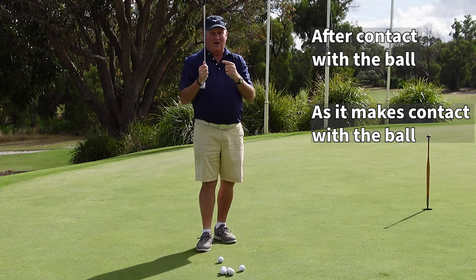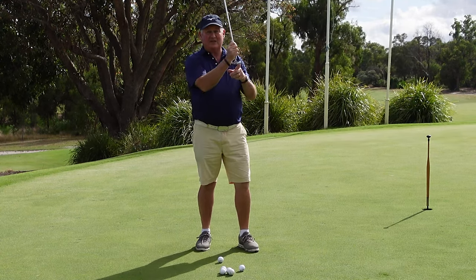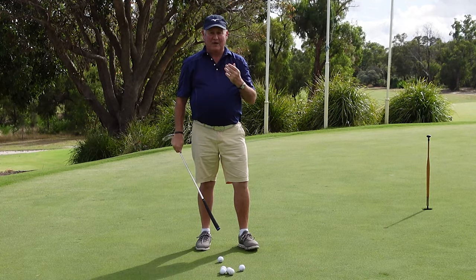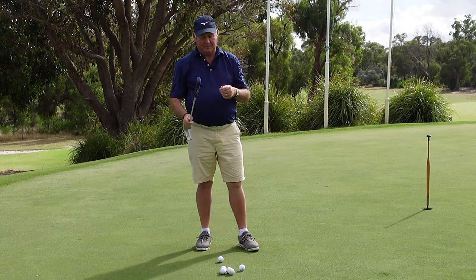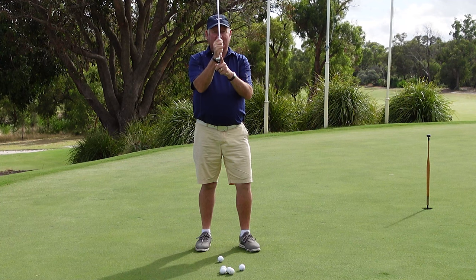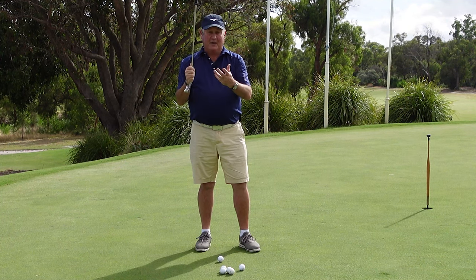I see so many people thinking the first option — that you want to accelerate through the ball. That's the reason most people have poor distance control when they putt. We actually want the putter to be traveling at its fastest point at the point of contact, and if you can do that you're going to be a better putter.